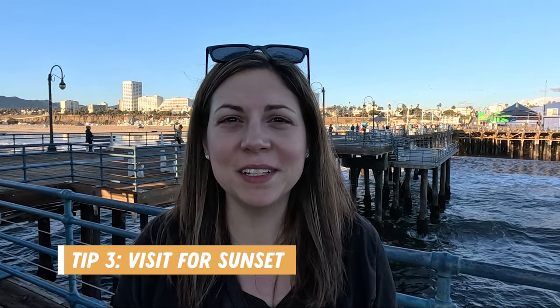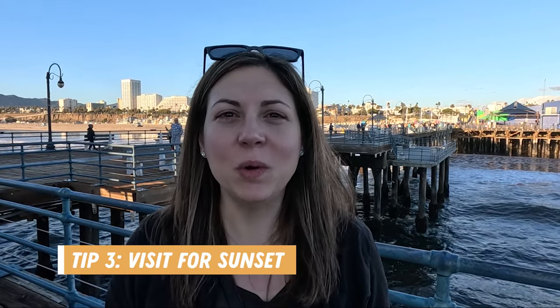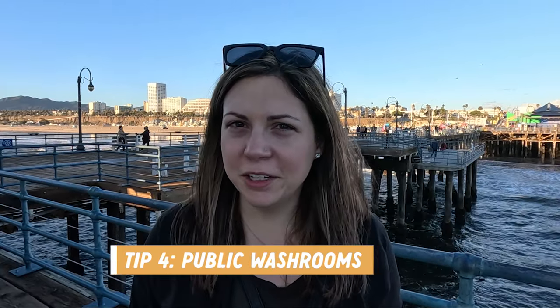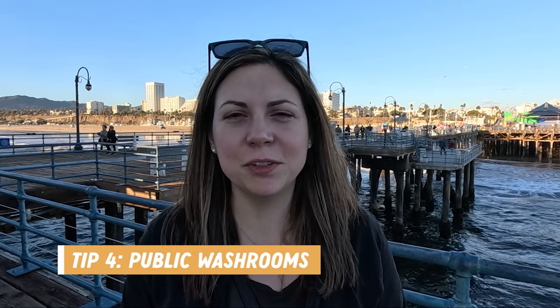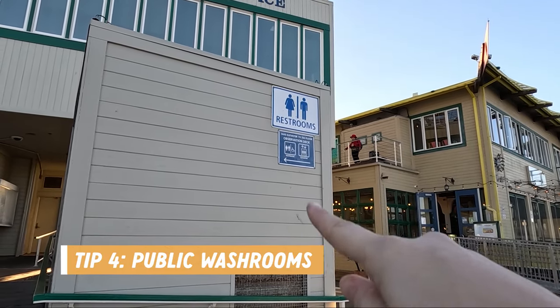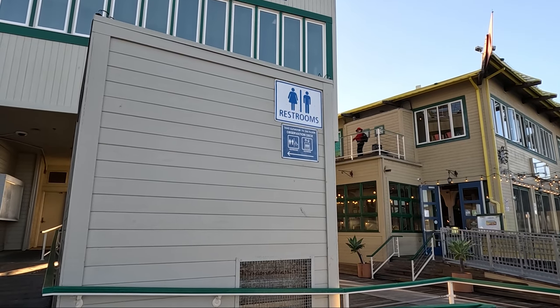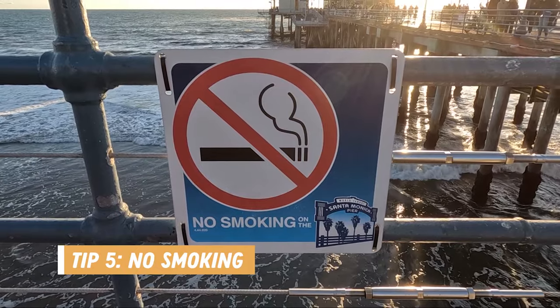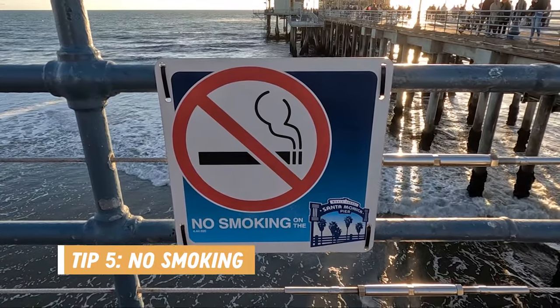If you want to get a beautiful sunset shot, time your visit accordingly because the sun sets right at the end of the pier. Another good thing to note is that there are public restrooms available at the pier — you can find restrooms at the end of the pier and there are some at the other end of the pier as well.